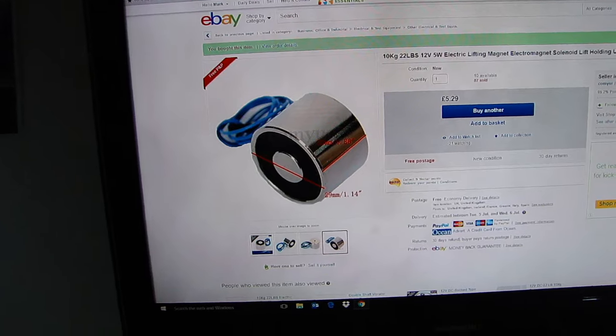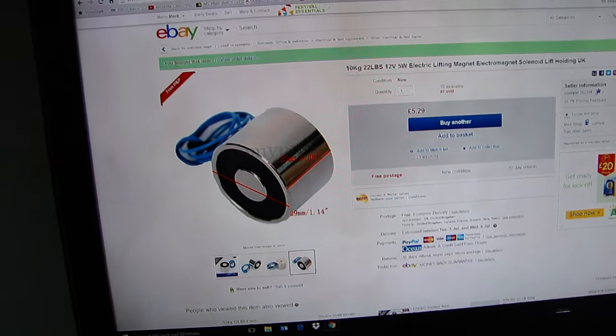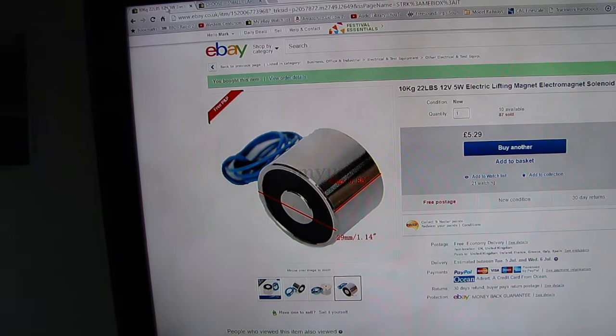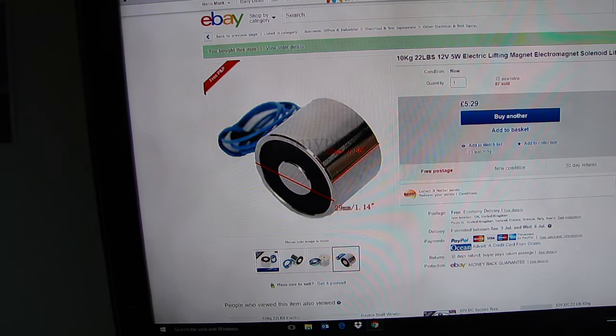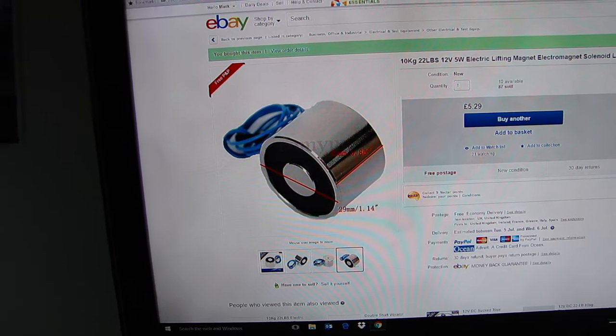That's the idea I decided to go for, and I've already bought three of them. The price shown here is £5.29 each. I went with these because they're based in the UK — you can get them cheaper, but they'd come from Hong Kong and you don't know how long that's going to take.